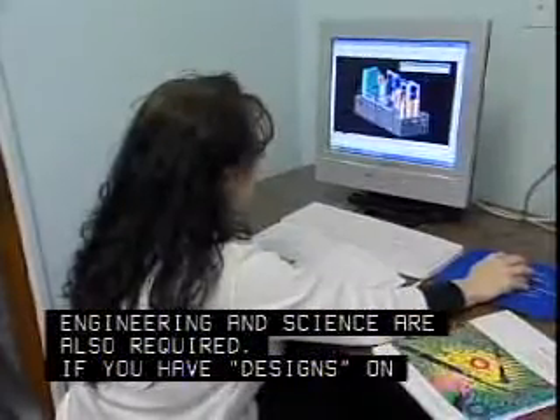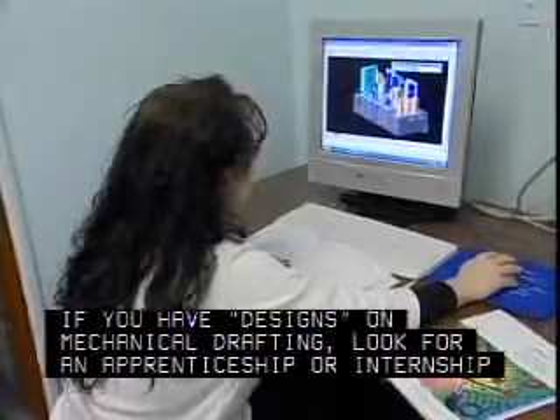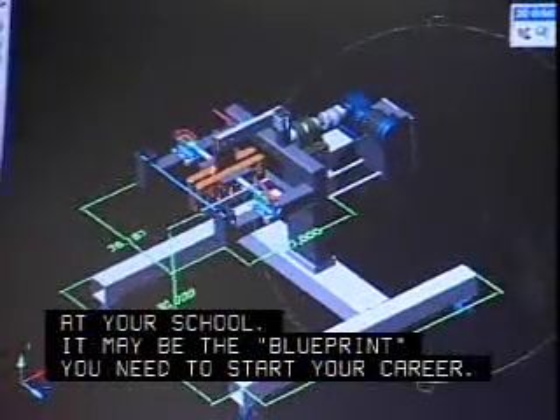If you have designs on mechanical drafting, look for an apprenticeship or internship at your school. It may be the blueprint you need to start your career.